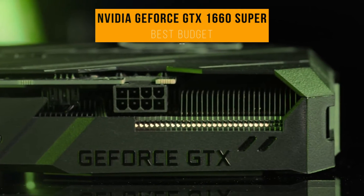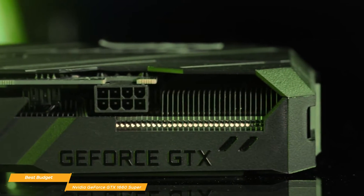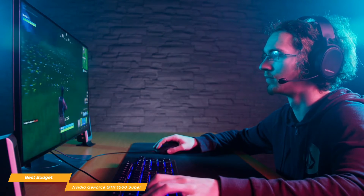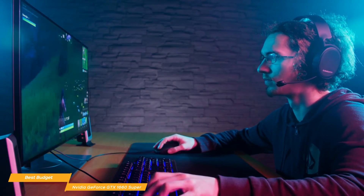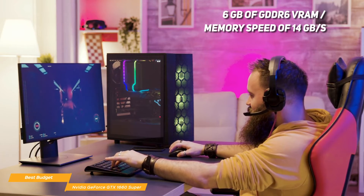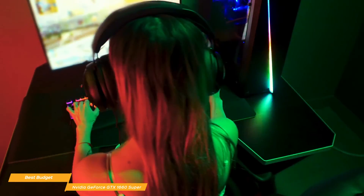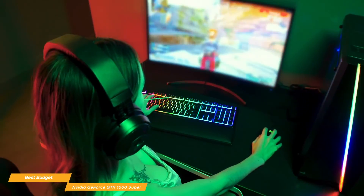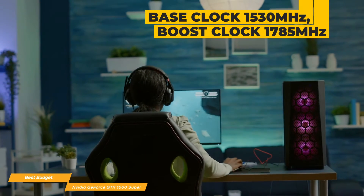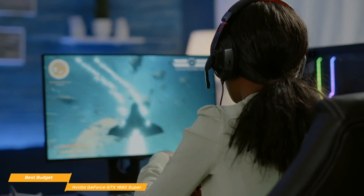Last up on our list, we have the NVIDIA GeForce GTX 1660 Super, our choice for the best budget graphics card. If you're looking to boost your system's performance on a budget, the GTX 1660 Super is my recommendation. This affordable card gives you good value, solid performance at 1080p Ultra, and proven Turing architecture. It provides 6GB of GDDR6 VRAM, a memory speed of 14Gbps, 1,408 CUDA cores, and the TU116 GPU. It also features improved ultra-low latency and, when combined with G-Sync, latency noticeably improves. You get a base clock of 1530 MHz, a boost clock of 1785 MHz, and a memory bandwidth of 336GB per second with a decent overclocking ceiling.